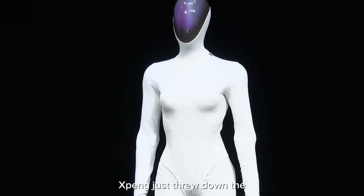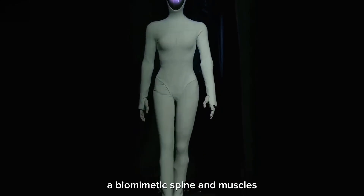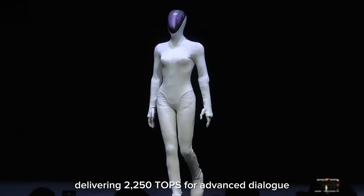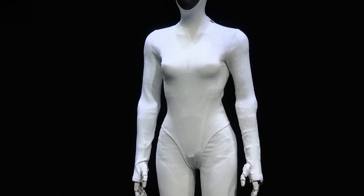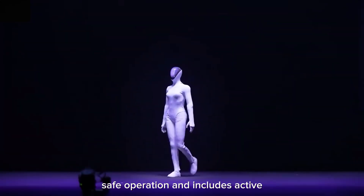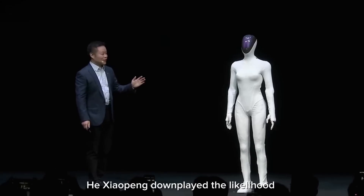XPeng's Iron is the lifelike factory soldier of 2026. At 178 centimeters and 70 kilograms, GEN-3 features a bionic spine, synthetic skin, and 22-degree-of-freedom hands for natural conversation and walking. Three Turing chips deliver 2,250 TOPS via VLA 2.0 for L3 autonomy. Solid-state batteries power 6-hour shifts in inspections and assembly. On November 18, 2025 in Beijing, the Iron humanoid robot walked onto the stage with such strikingly human-like gait and balance that the audience erupted in gasps and speculation.